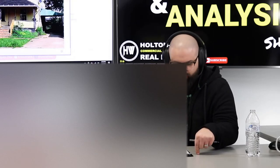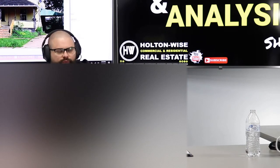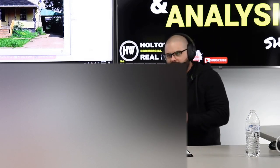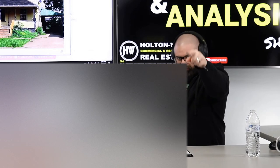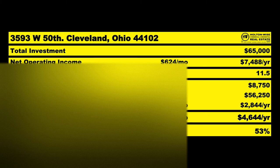Because we have this brand-new renovated house with all the fixings — furnace, hot water tank, roof, and a $1,100 tenant — the bank, even though you only spent $65,000, I think is going to appraise this at $75,000. If they do that, they're going to give you back $56,250, meaning you only have to keep $8,750 of your original $30,000 in the deal, making that a 53% return on your money.